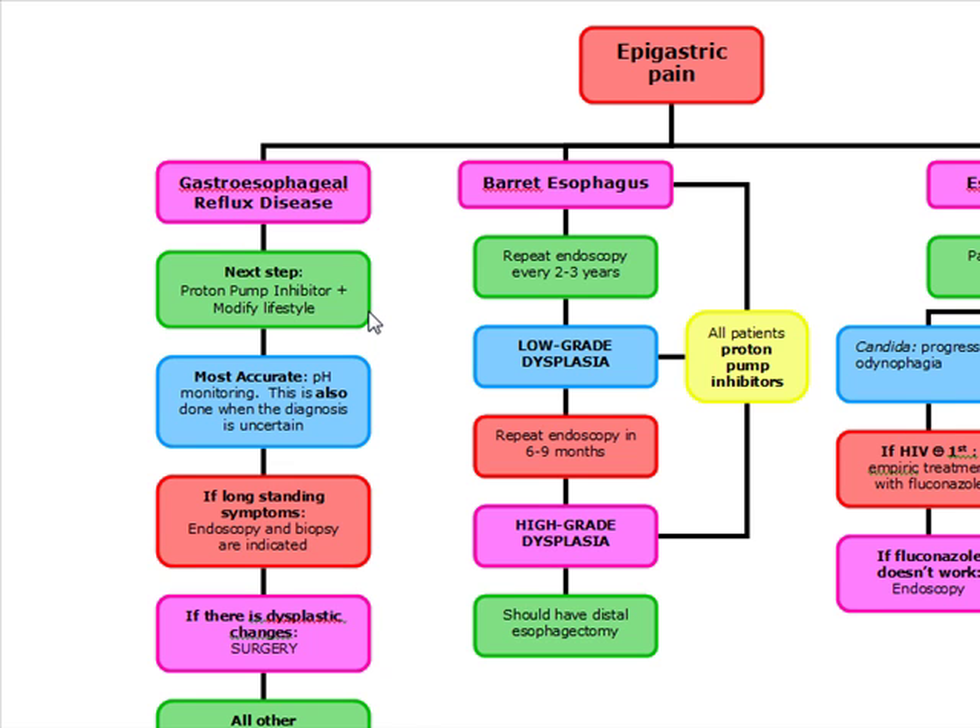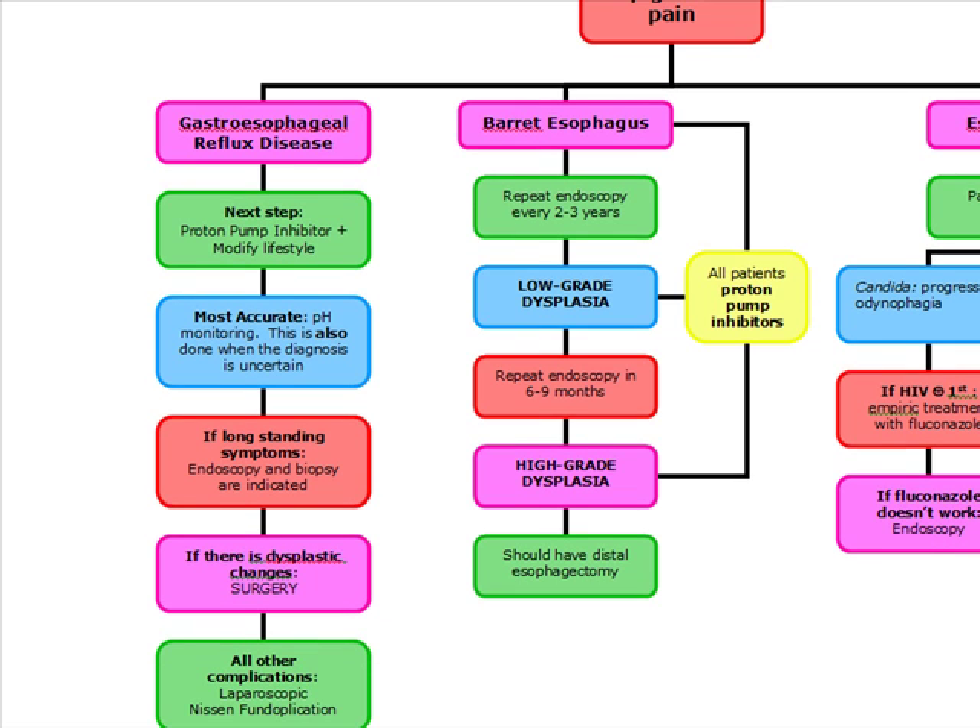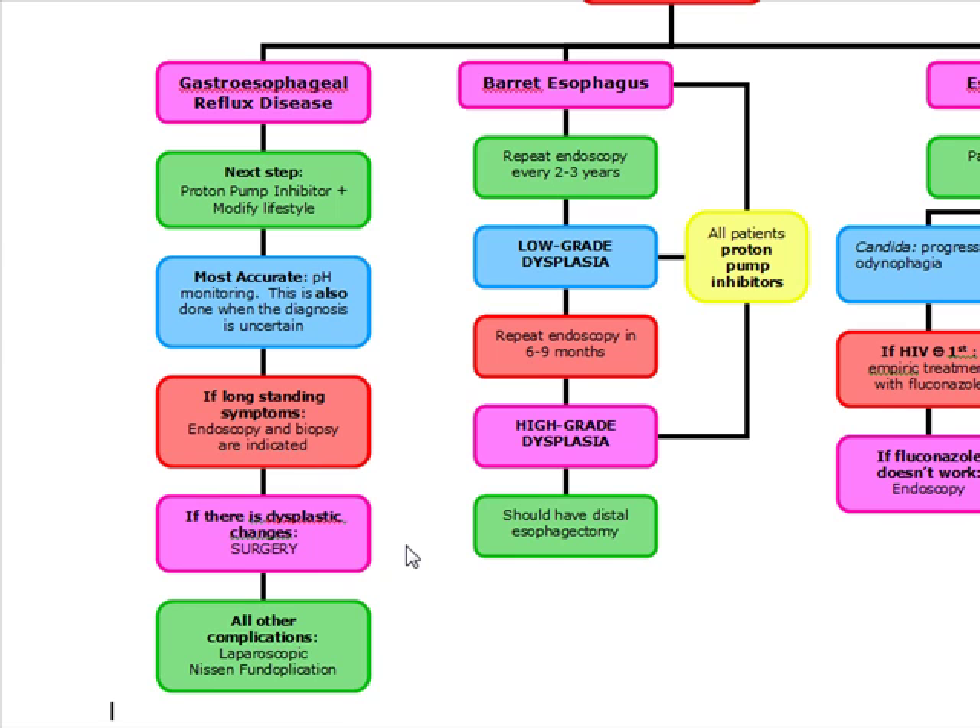Our most accurate test — if they ask what is the most accurate test — it's going to be pH monitoring, and this is also done when the diagnosis is uncertain. If the patient has long-standing symptoms, we're going to do endoscopy, and a biopsy is also indicated. If there are dysplastic changes in GERD, we're going to do surgery, and for all other complications associated with GERD, we're going to do Nissen fundoplication.